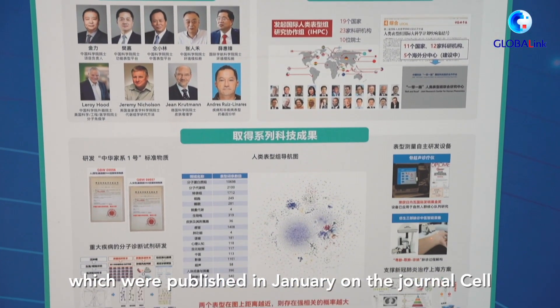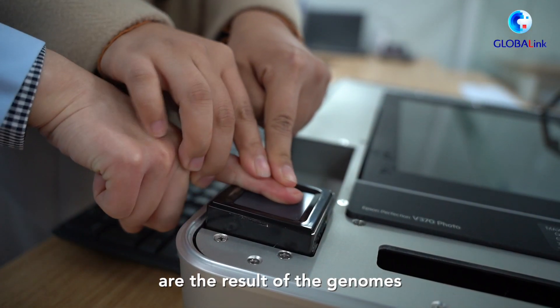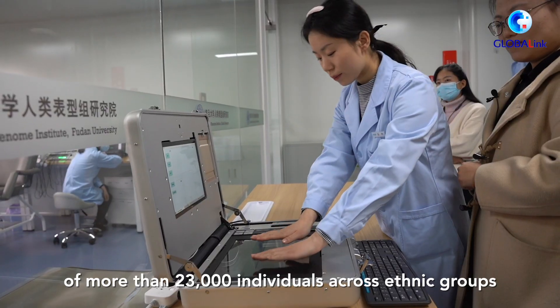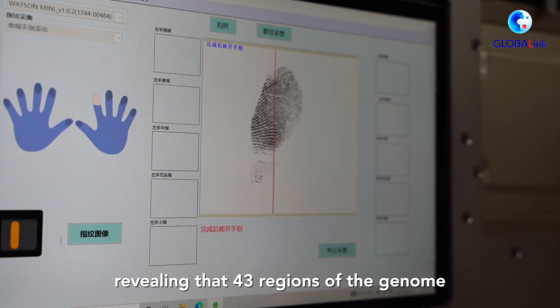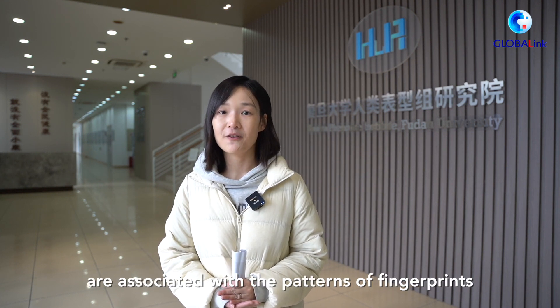The findings, which were published in January in the journal Cell, are the results of analyzing the genomes of more than 23,000 individuals across ethnic groups, revealing that 43 regions of the genome are associated with fingerprint patterns.